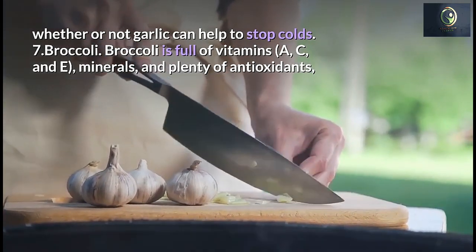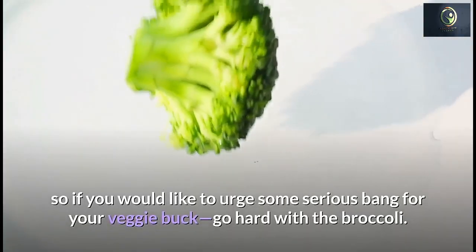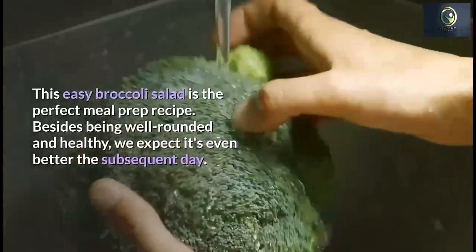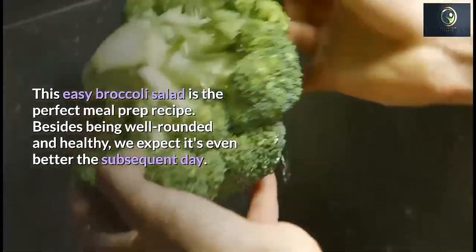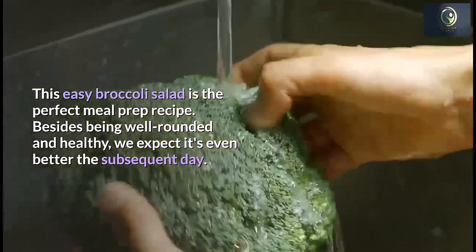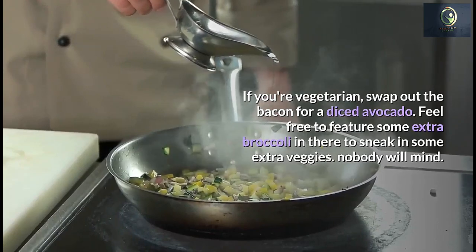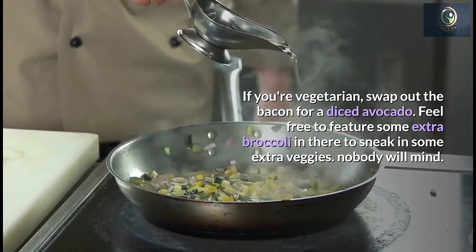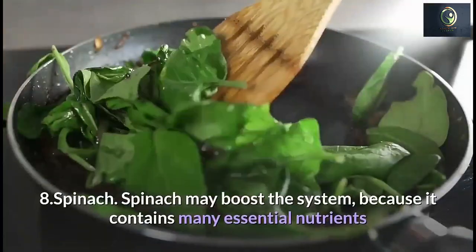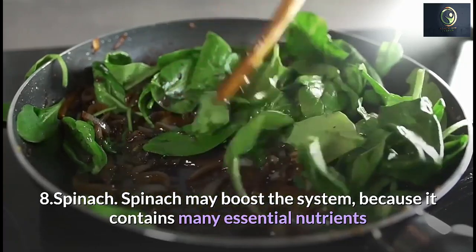Number 7: Broccoli. Broccoli is full of vitamins A, C, and E, minerals, and plenty of antioxidants, so if you want serious nutritional bang for your veggie buck, go hard with broccoli. An easy broccoli salad is a perfect meal prep recipe — well-rounded and healthy, and even better the next day. If you're vegetarian, swap out the bacon for diced avocado and feel free to add extra broccoli.